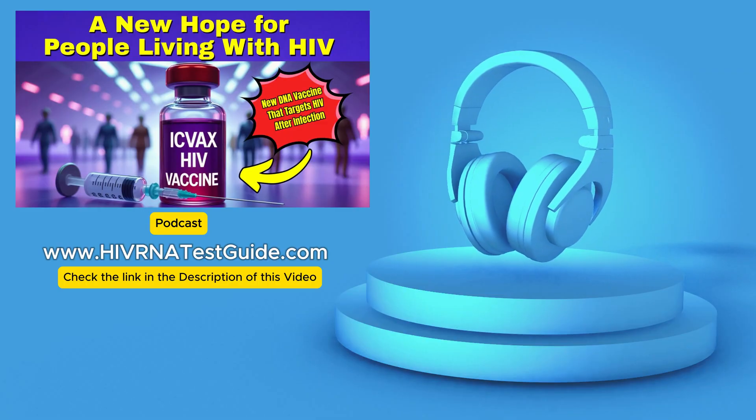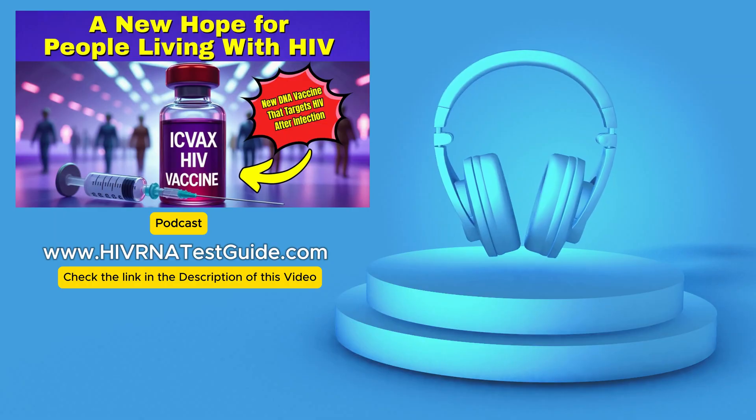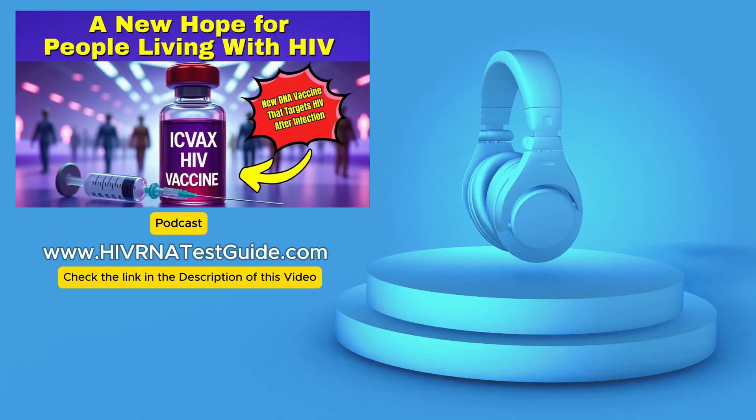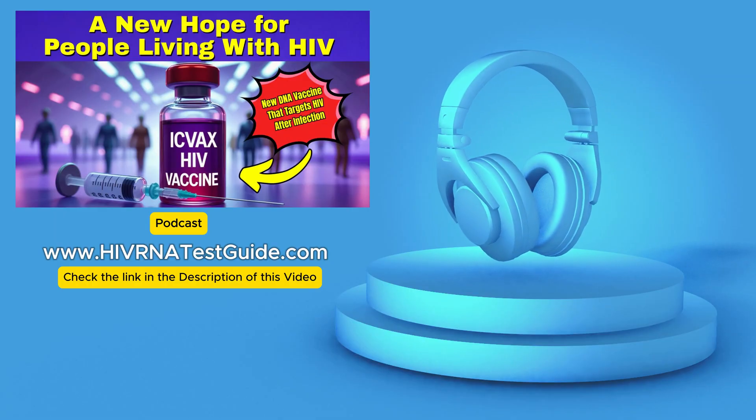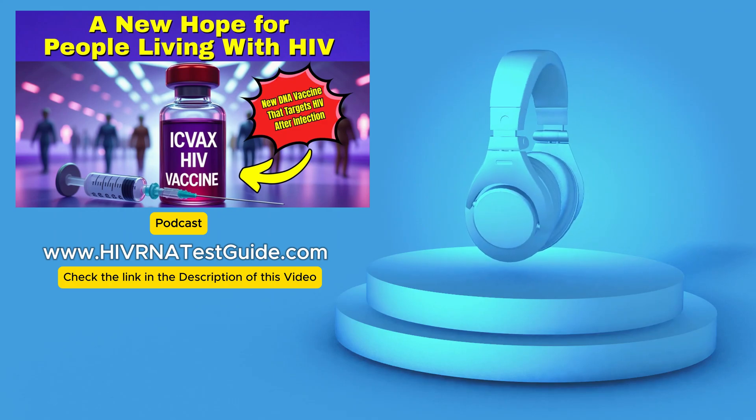People are calling it maybe a game changer. We want to unpack that today — the science, how it works, what the early trials are telling us, and what its future might look like in HIV treatment. So first things first: what exactly is ICVX?